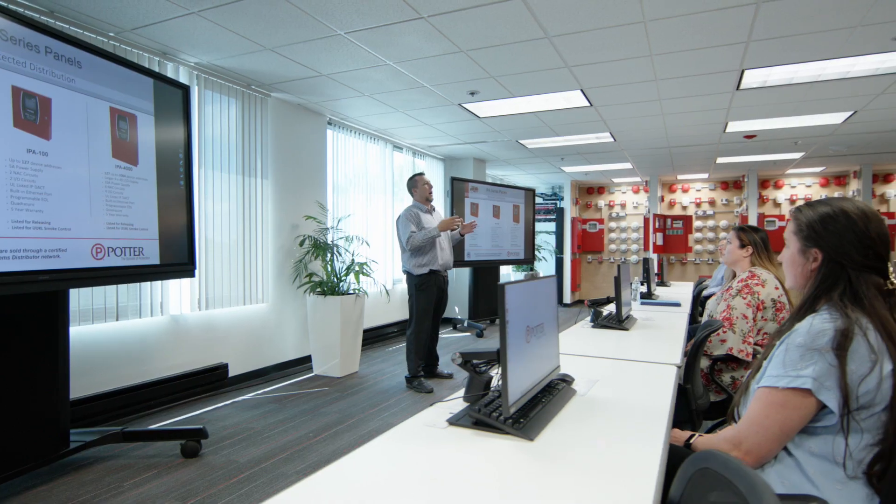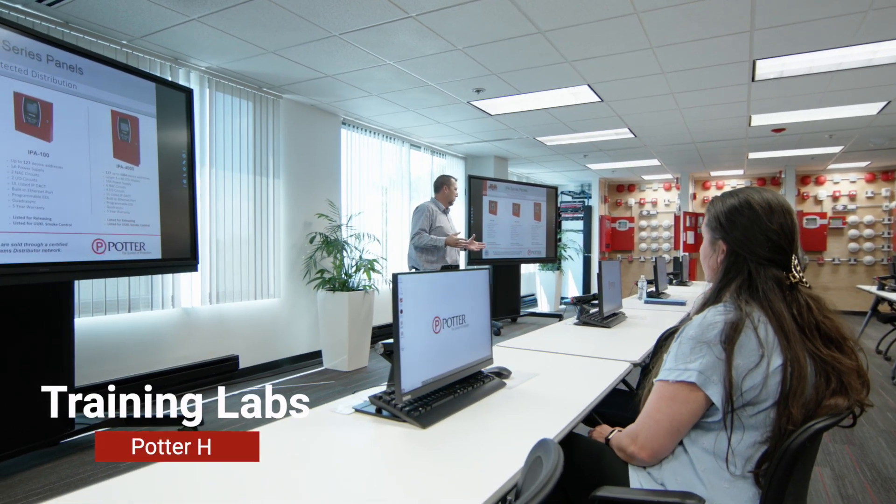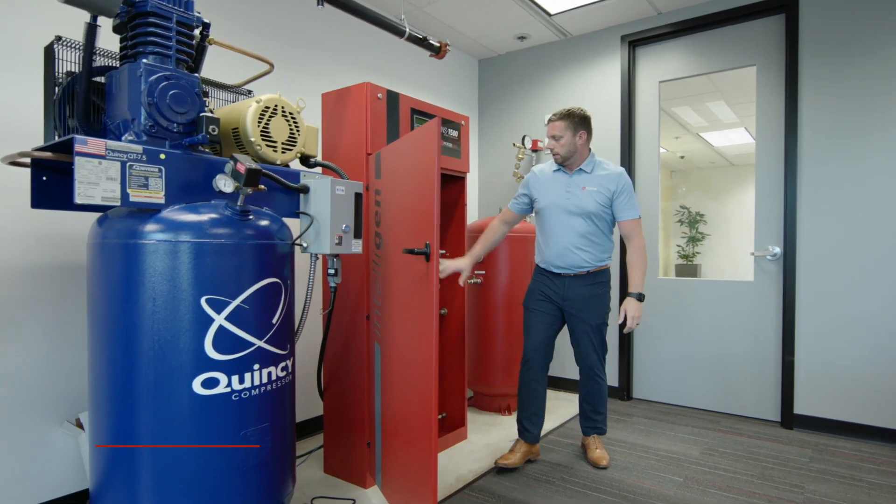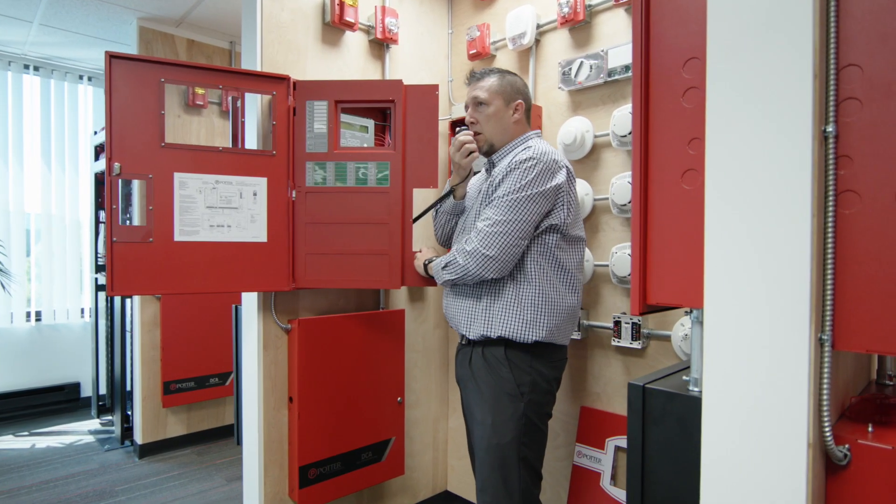Within these walls, we house our training labs, where we offer comprehensive education for customers across the nation on the optimal utilization of our fire alarm and sprinkler systems.